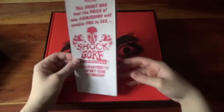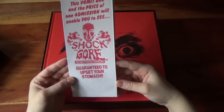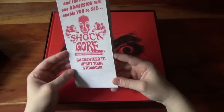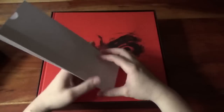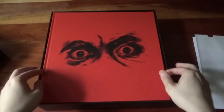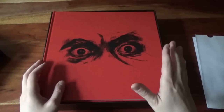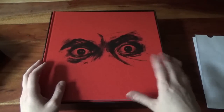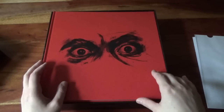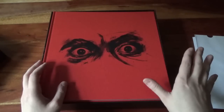So the first thing we've got is the vomit bag. This vomit bag reads: 'Shock and Gore: The Films of Herschel Gordon Lewis — Guaranteed to upset your stomach.' That's fantastic. I'm going to remove this. I have to say, I had a little look at this earlier and the work that's gone into this is just breathtaking. It's what collecting physical media is all about. Arrow have just knocked it out of the park.